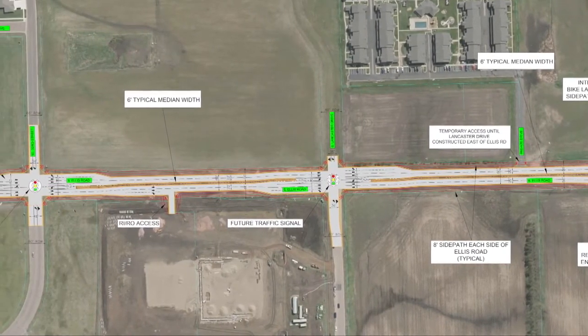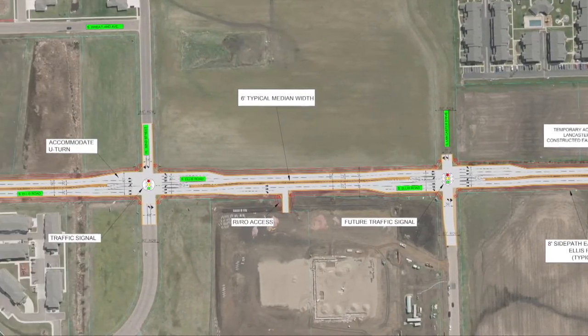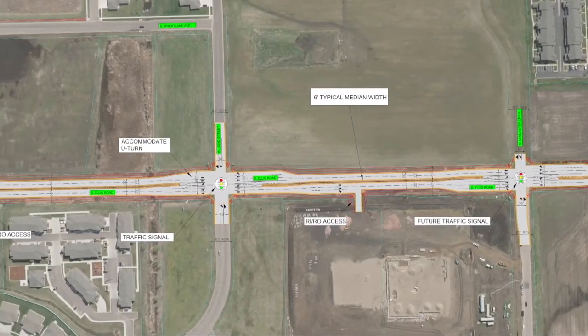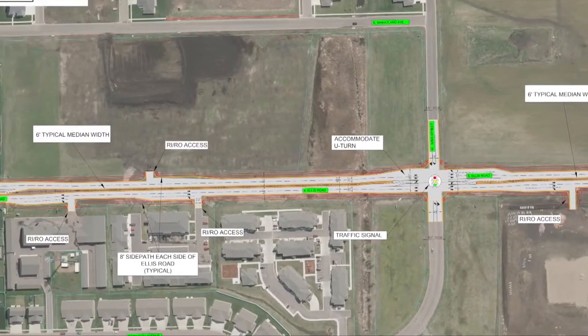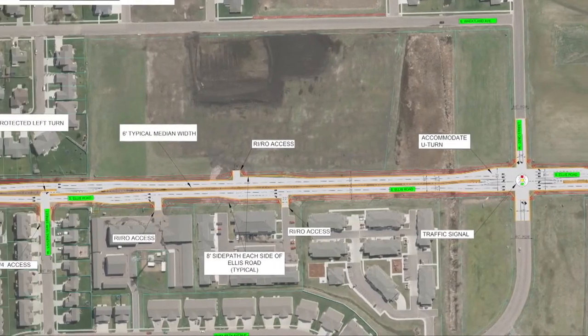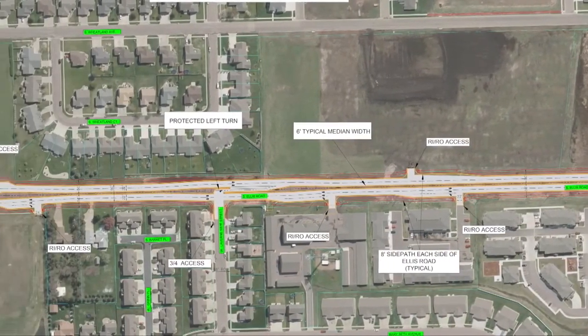One unique thing about it is we're going to have a path — a footpath along each side. That's really different from what it is today. As you said, it's a two-lane rural section, basically an old county highway. It's paved but it has ditches that are in people's backyard.